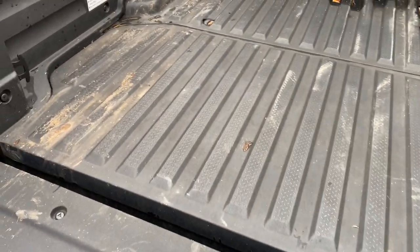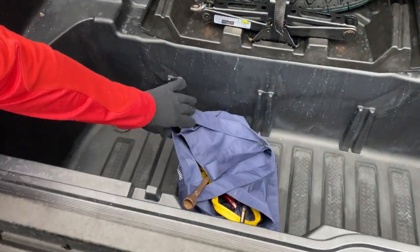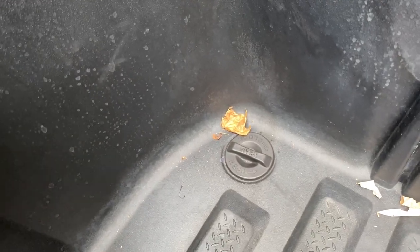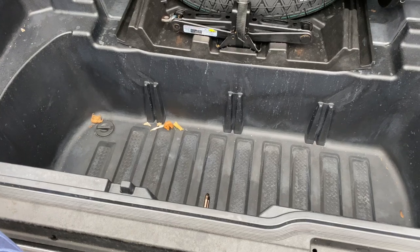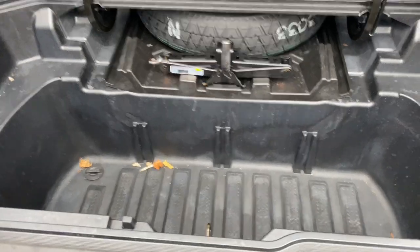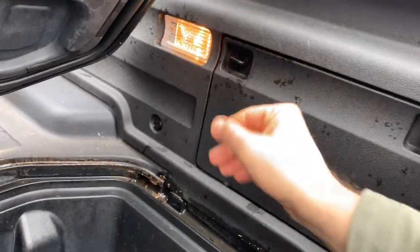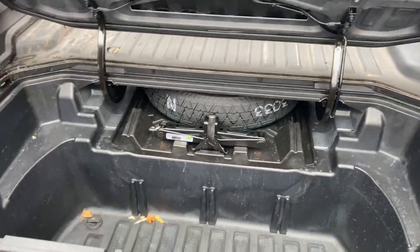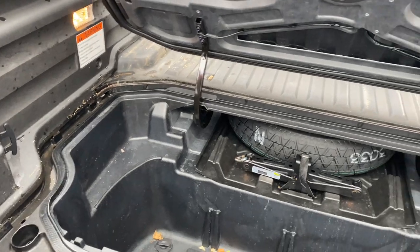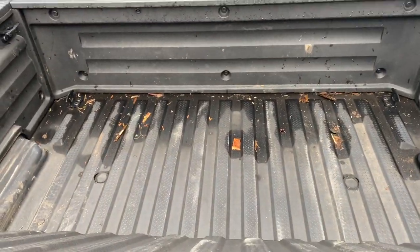I would honestly buy a Ridgeline just to be able to do this — the in-bed trunk is awesome. The cargo space in the bed becomes a cooler; there's a drain plug right there, so when you're done tailgating all the ice can melt and it works as a travel cooler all the time. Some of the higher trim-line models also have a stereo system built right into the bed, so you can tailgate and have the music playing through the bed. This model doesn't have it, but the higher trim lines do.